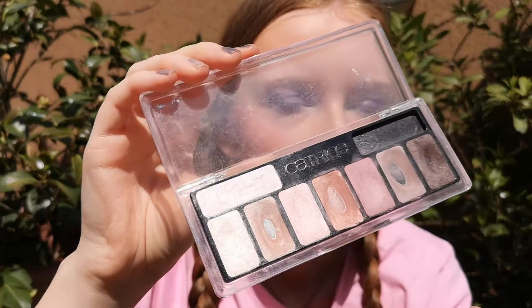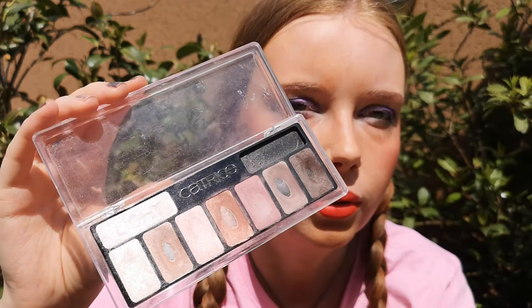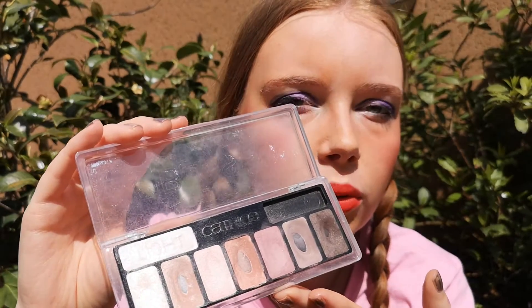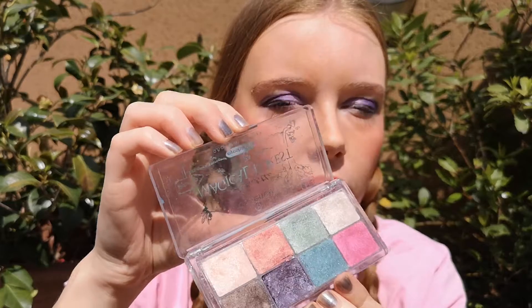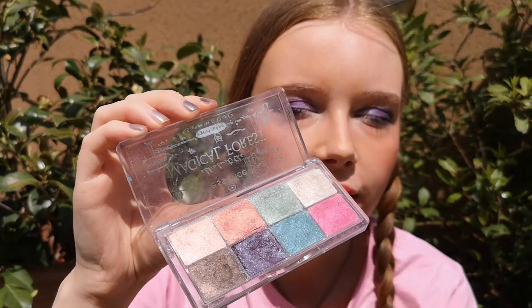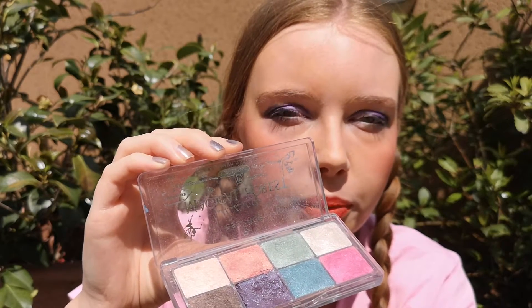I also have three palettes for my eyes. First, this Catrice palette that I haven't used for a long time — I'd like to see if it's still good and if I can still use it. Also this Magical Forest palette I haven't used for a long time. It's a springy color palette and I have a little dip in this purple color.